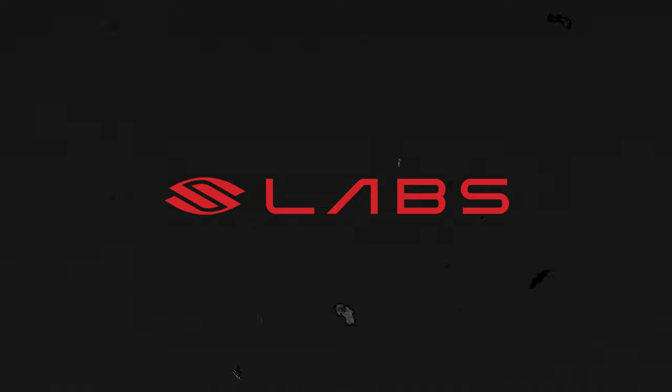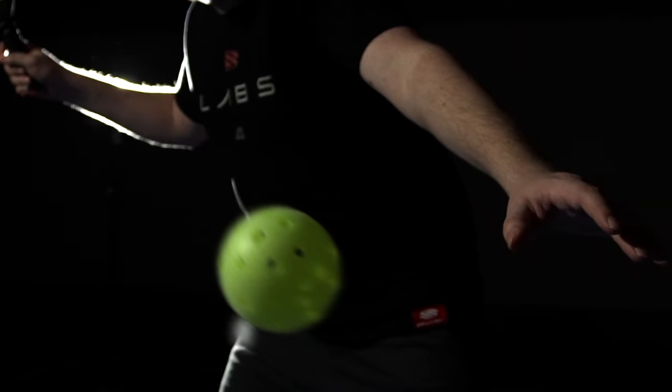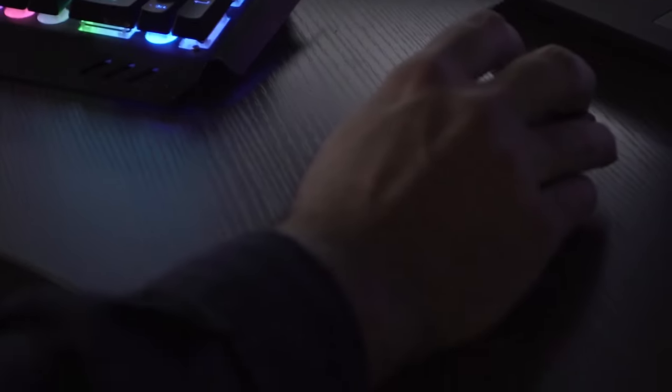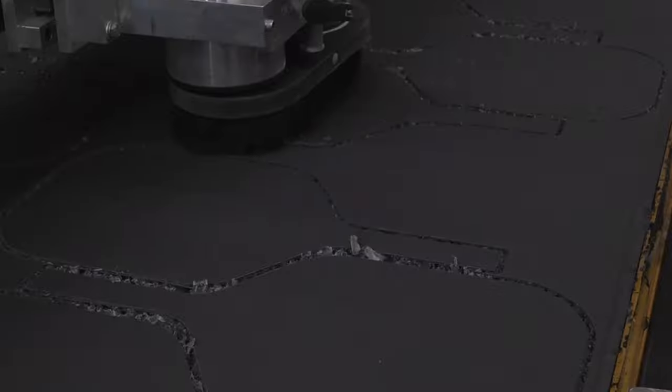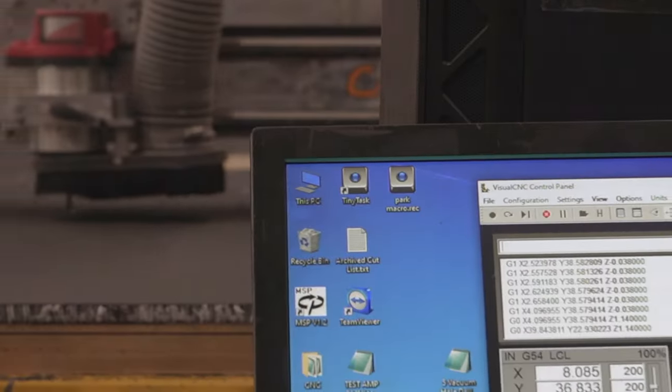And now, Selkirk Labs. The Labs line is the experimental branch of Selkirk focused on innovating the next generation of pickleball equipment. A first in the industry, Selkirk Labs promotes collaboration, player involvement, and beta testing of the next generation of pickleball paddles.